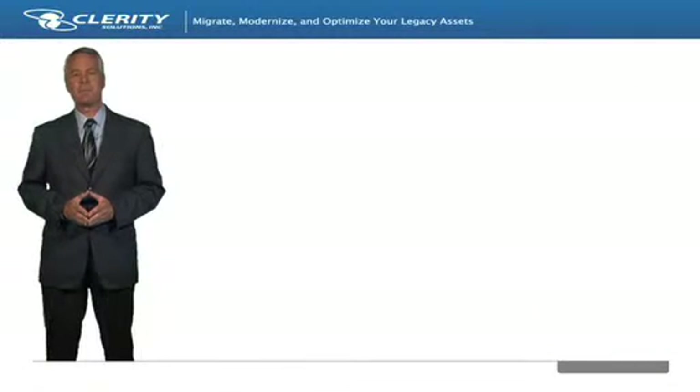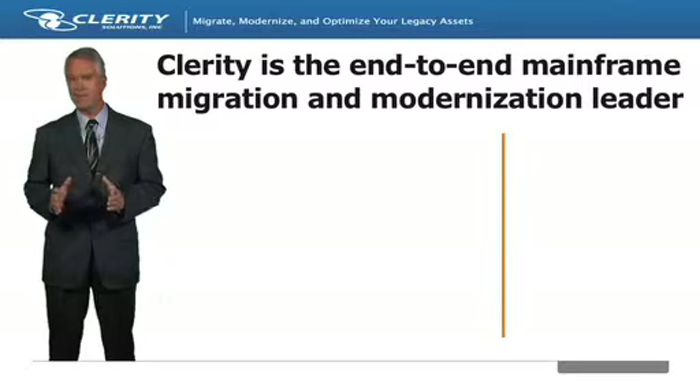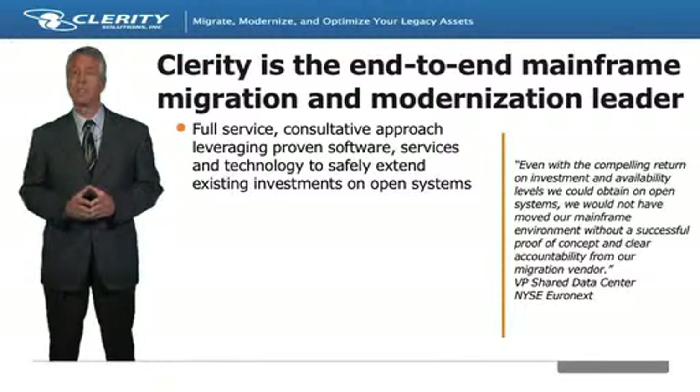As the leader in mainframe migration and modernization, Clarity has delivered a significant number and a wide variety of projects for our clients. Clarity takes a full-service, consultative approach to mainframe migration and knows that one size does not fit all when it comes to selecting the proper path forward. Business objectives, personnel skills, and budgets need to be weighed against technical realities and timelines to chart an effective and realistic solution for your organization.